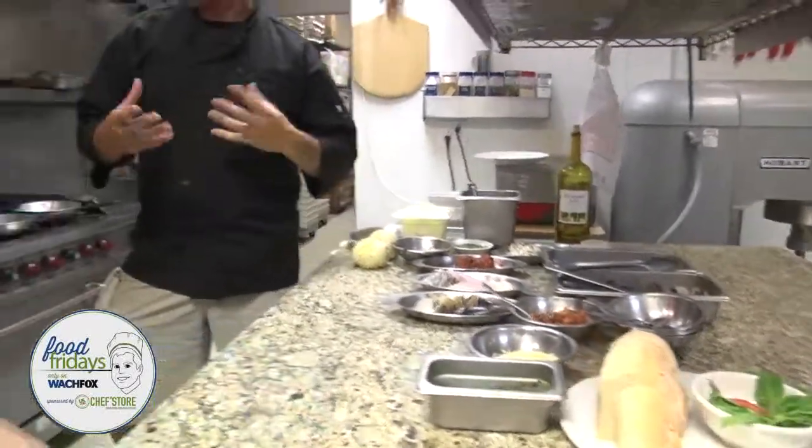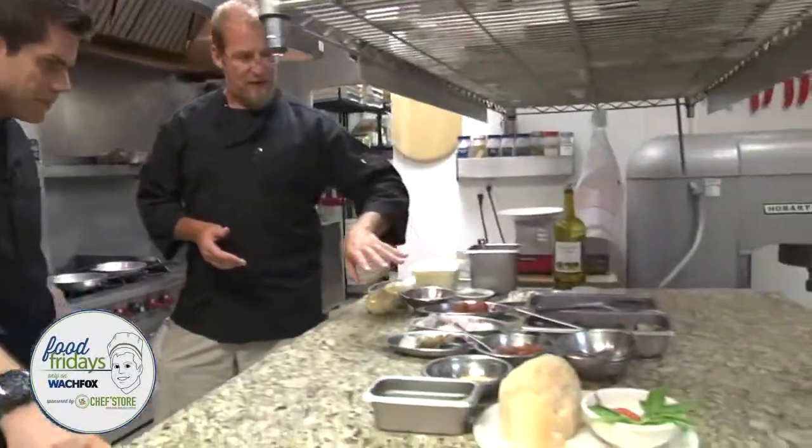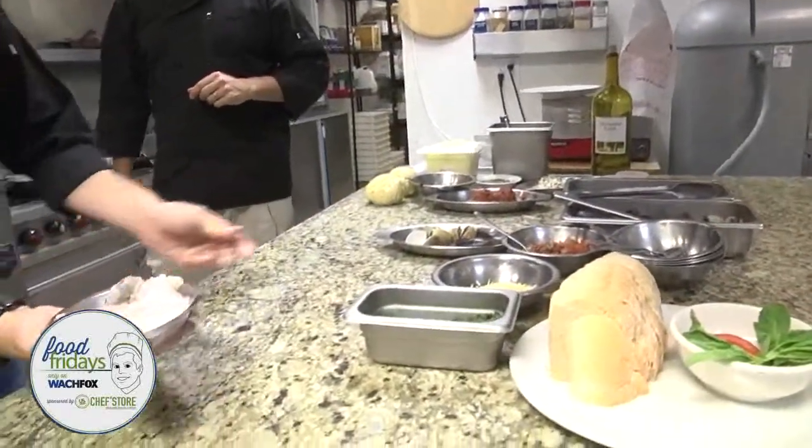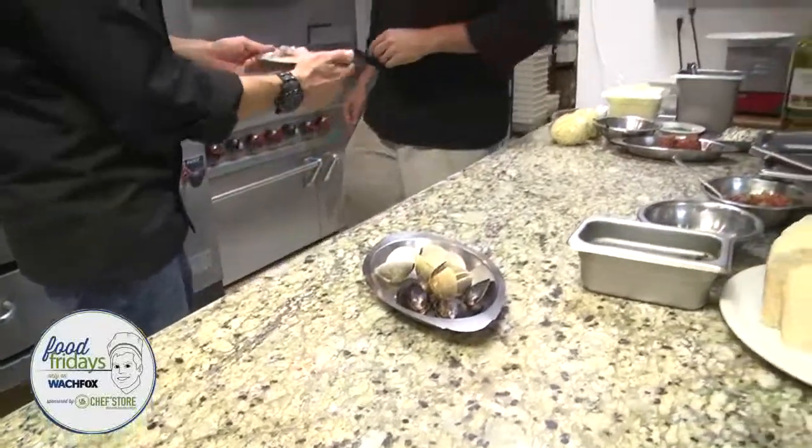Frutti di mare — fruits of the sea over pasta. We've got shrimp, scallops, swai as our fish, and we've got clams and mussels, and it's going to be in a red sauce with a little white wine and garlic. All right, let's go ahead and get cooking here, Tony.